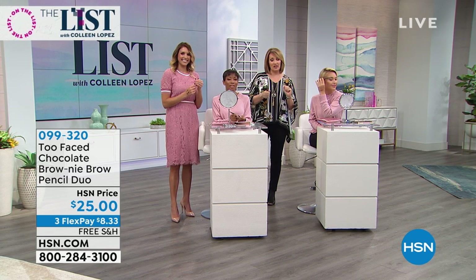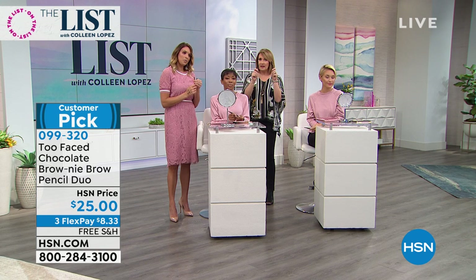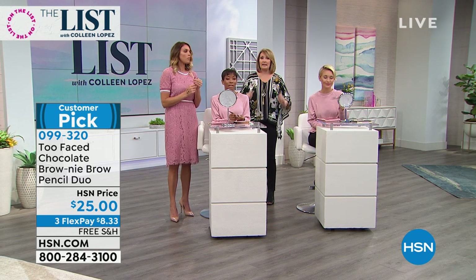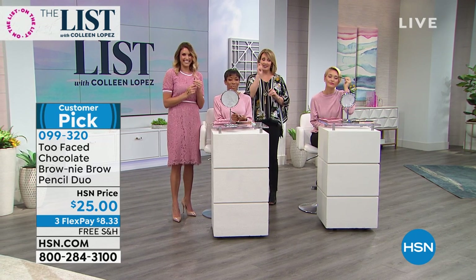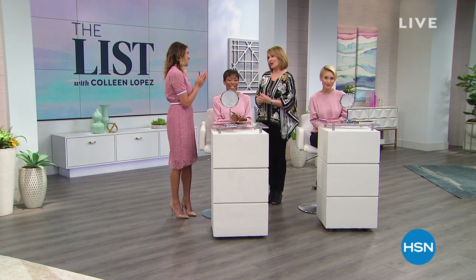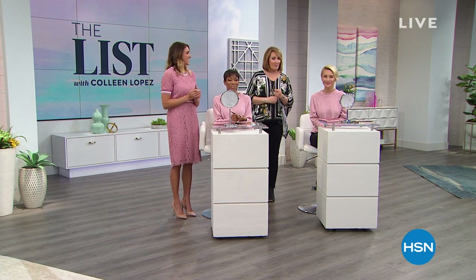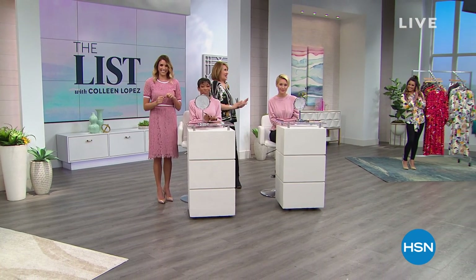How many left in that soft brown color? There's only 300. Auburn only 300 - and we're busy, so get yours. You get a set of two and you will love this. It's a winner. Thank you, Tracy. Always a pleasure to see you. More to come - we have a very special segment coming up next, the beautiful Vanessa Williams fashion.